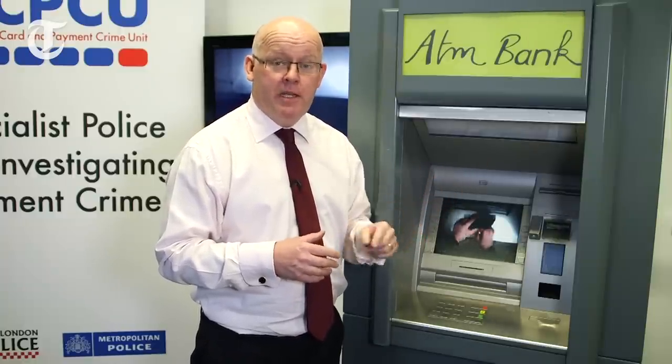With both skimming and card trapping, there's one other thing that the criminal gang needs, and that is your PIN. They get this not necessarily by standing behind you and looking over your shoulder — though they do do that occasionally — but more commonly they'll fit a camera somewhere around the ATM, looking straight onto the PIN pad in order to get your PIN.